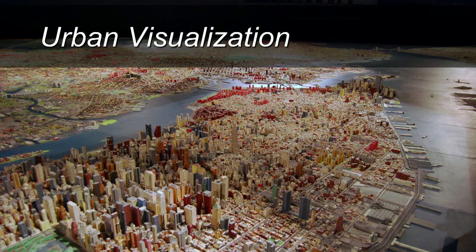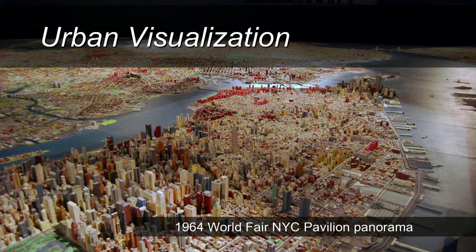Now I'm going to talk about a different domain. To introduce it — what you're looking at here is still to this day, over 50 years later, the world's largest scale model of a real city. This was built for the New York World's Fair in 1964, built in the early 60s by Robert Moses, known as the master builder of New York. The idea was to give fairgoers the amazing experience of seeing this huge model that had every single building in the entire city in it.